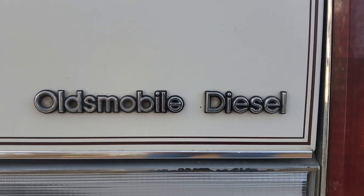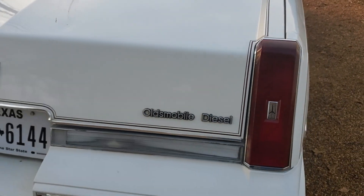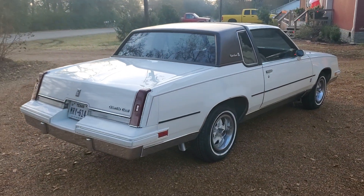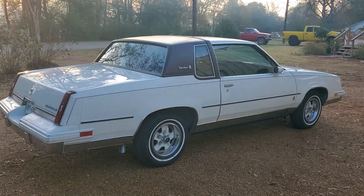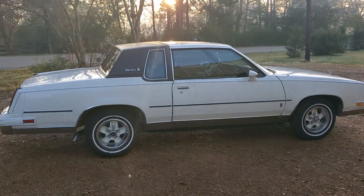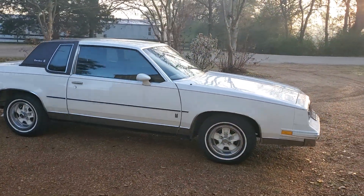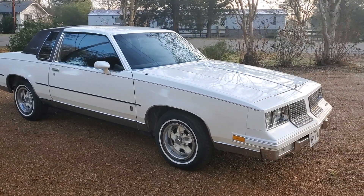These things apparently multiply like rabbits. Santa came by a few days ago making an early delivery and I'm now the proud owner of my third 1985 GM diesel — in this case an Oldsmobile Cutlass Supreme Brougham with 121,000 miles on it, obviously garage kept and well taken care of its entire life.